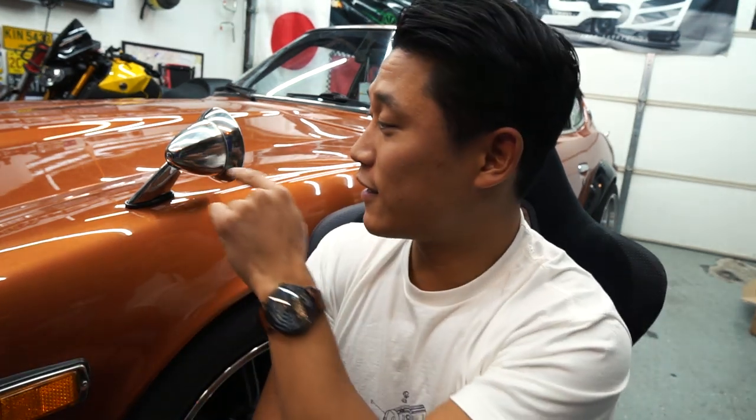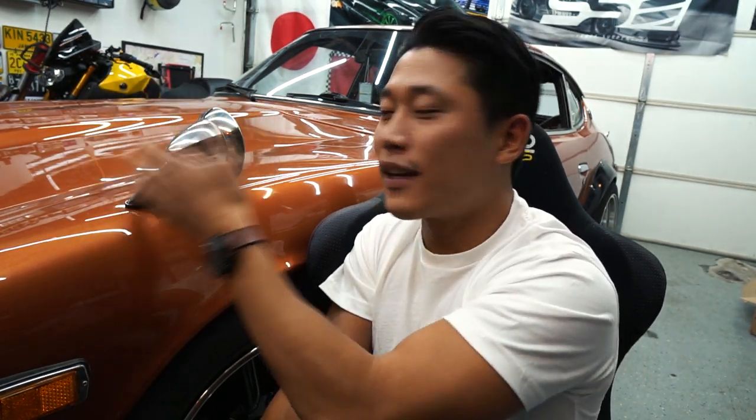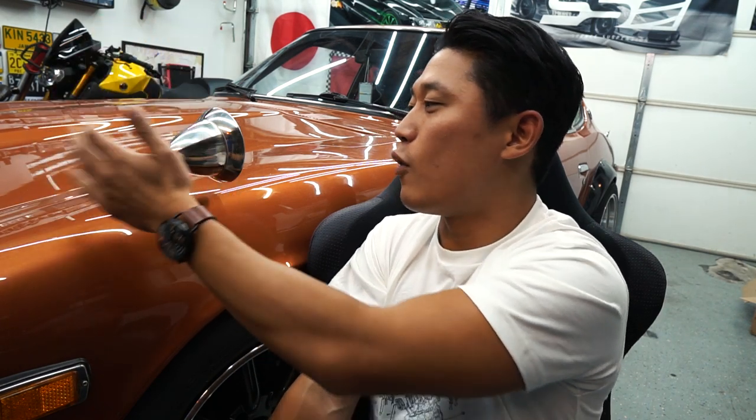Now let's talk about the downside of fender mirrors. The number one reason why these have become extinct is simply due to the danger they cause to pedestrians during a pedestrian-to-vehicle collision. If you imagine a piece of metal sticking out of the hood — the car hits the pedestrian, the pedestrian comes onto the hood, and their neck could get caught on the metal, breaking the neck or ribs. These are serious hazards in a pedestrian-to-vehicle collision.